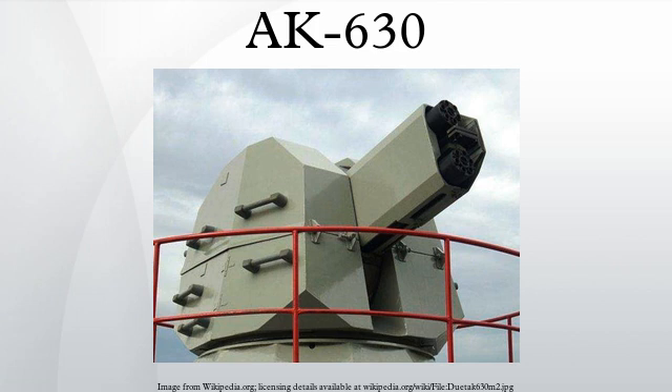The complete weapon system is called A213 Vimpel A, which comprises the AK-630M gun mount, MR-123-02 fire control radar system, and SP-521 electro-optical tracker. A single MR-123 radar system can simultaneously control two guns — either two 30mm gun mounts, or two 57mm gun mounts, or one 30mm gun and one 57mm gun. The radar system can engage aerial and surface targets at 4km and 5km respectively.